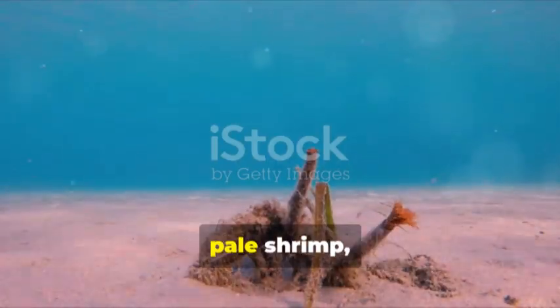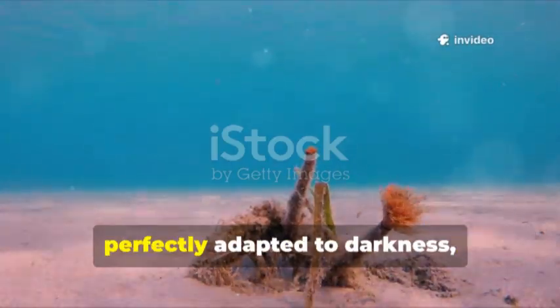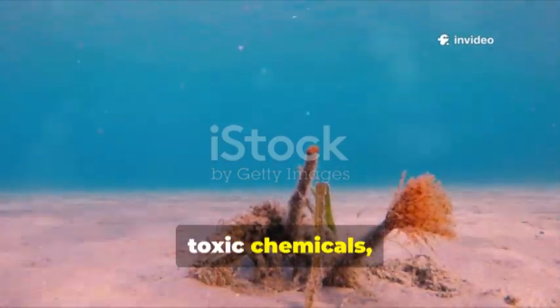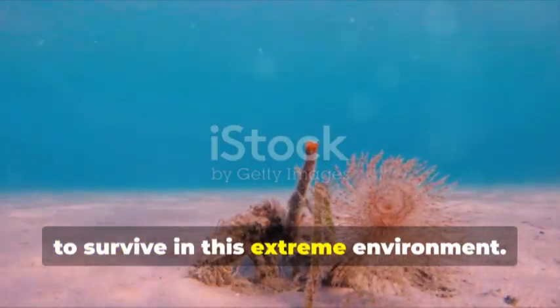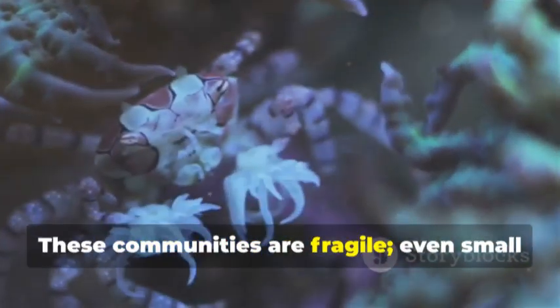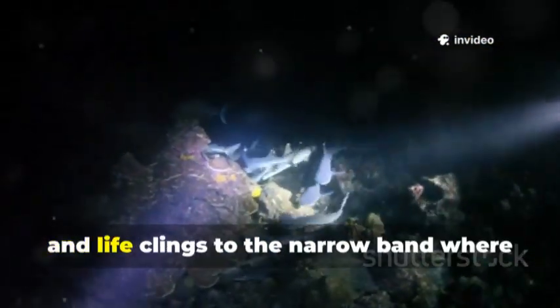Towering tube worms, pale shrimp, and ghostly fish form a bizarre menagerie, perfectly adapted to darkness, toxic chemicals, and crushing pressure. Each species has evolved remarkable ways to survive in this extreme environment. These communities are fragile — even small changes in vent chemistry or temperature can threaten their existence, and the balance here is delicate, with life clinging to the narrow band where conditions are just right.